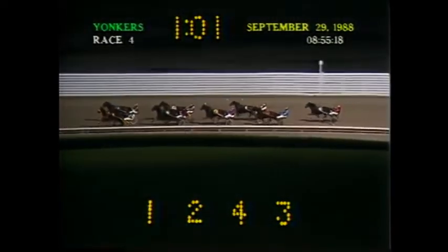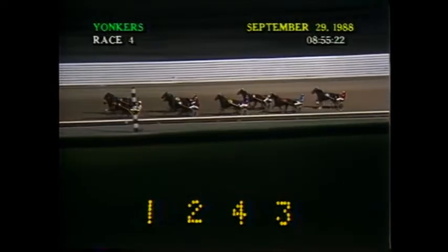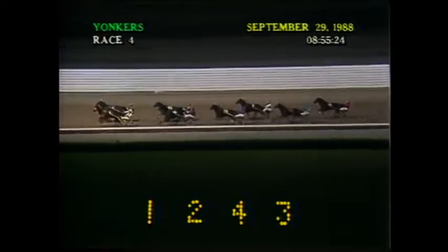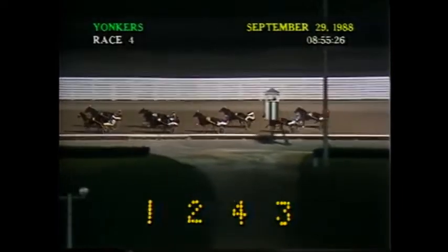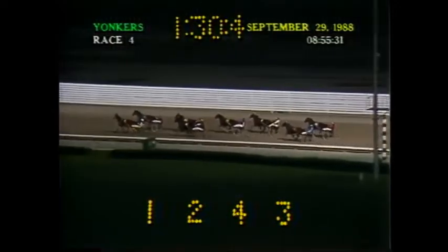Down the backstretch. Tanner B on the inside, Lucky First on the outside — head and head for the lead. Gap between their flanks. Cold Reaction on the outside, third. Full Flight along the rail, fourth. Falcon Sunburst, fifth. Criss Cross Crest on the outside, sixth. Three-quarter time: one-thirty and four.